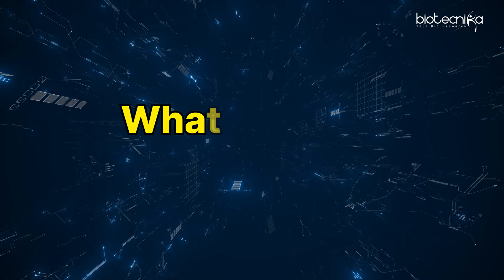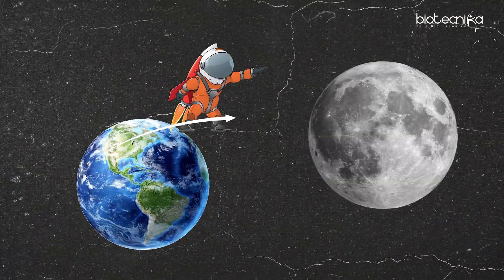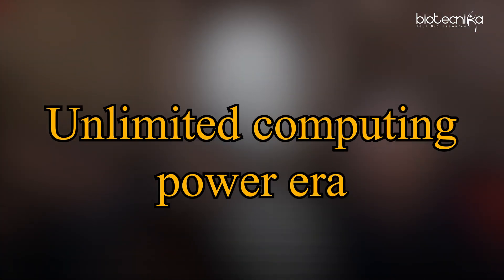Welcome to Biotechnica. Today I'm here to tell you a story which is unfolding around us, but we are not realizing. Do you know what was the computing power of the computer which took the man to moon? It was probably way lesser than what is in your pockets today — your phone. That means today we are living in an unlimited computing power era.